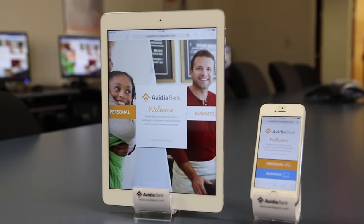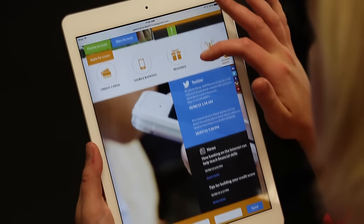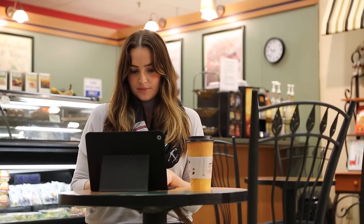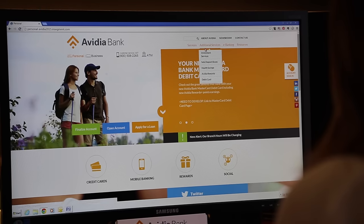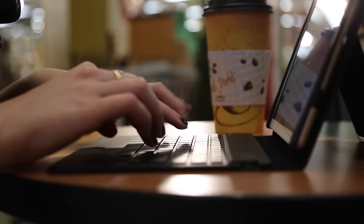Our new site features enhanced functionality and the best in responsive design, meaning our customers will have a great online banking experience, whether they visit us on their desktop, laptop, tablet, or smartphone. On this device, you will notice video selections 2 and 3, which will take a closer look at both our personal and business banking sections of our website. Please enjoy your experience.